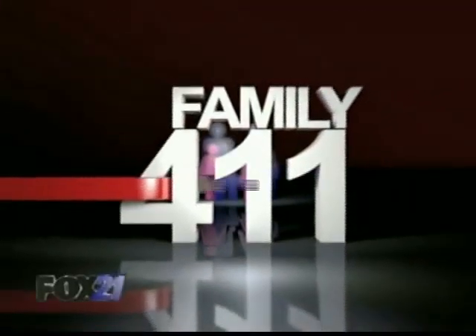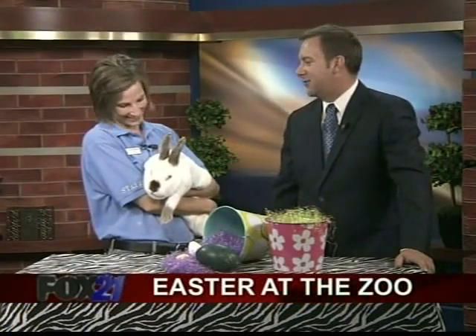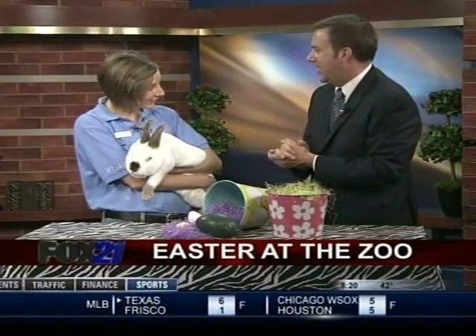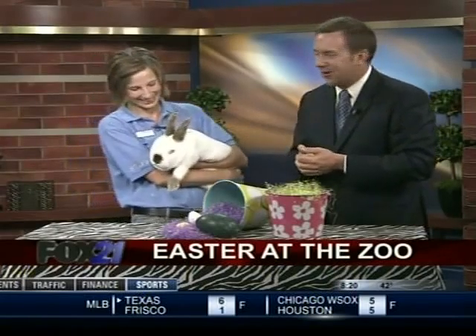Welcome back — it's about 8:19 right now and we have a special guest. Katie Bormans is here from the Cheyenne Mountain Zoo. It's an Easter tradition to hunt for eggs, eat some ham, and of course head out to the Cheyenne Mountain Zoo. They've got the Eggstravaganza. Good morning, happy Easter!